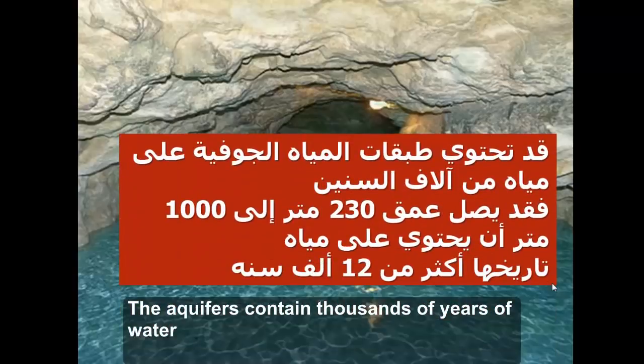قد تحتوي طبقات المياه الجوفية على مياه من آلاف السنين، فقد يصل عمق 230 متر إلى 1000 متر أن يحتوي على مياه تاريخها أكثر من 12 ألف سنة.